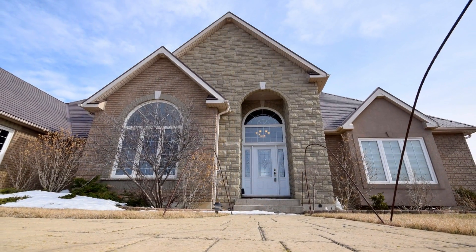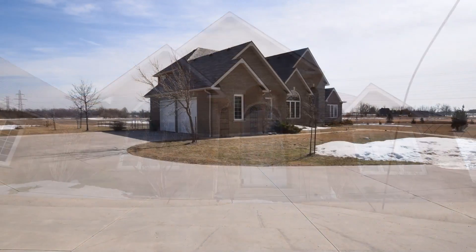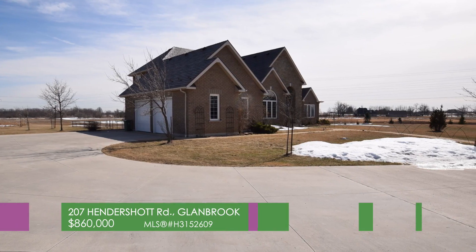Features stone, brick and stucco exterior. Stamped concrete walkways and driveway, and a parking pad.